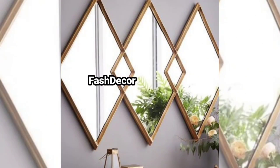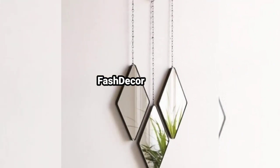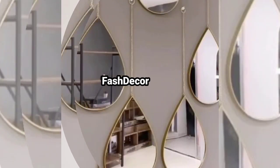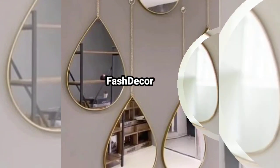Embrace the warmth of natural wood with rustic wooden frame mirrors. Their earthy tones and rich texture will beautifully cozy up your space.